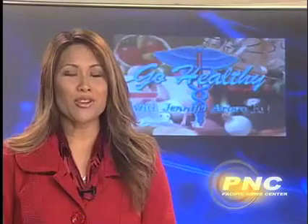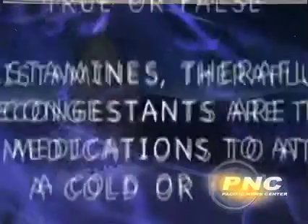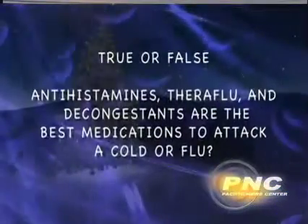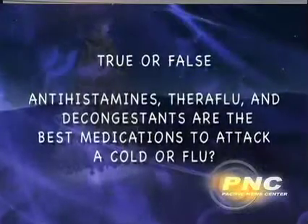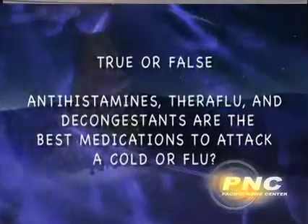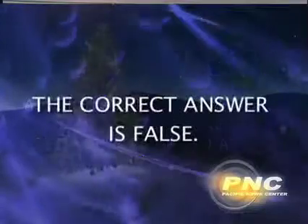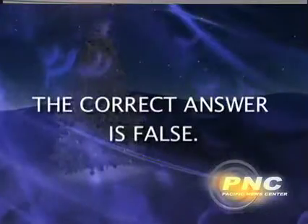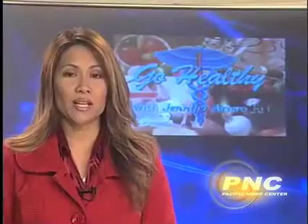Now it's time to test your IQ with this week's trivia question. True or false? Antihistamines, Theraflu, and decongestants are the best medications to attack a cold or flu. The correct answer is false. Antihistamines, Theraflu, decongestants, and many of the over-the-counter flu and cold medications only suppress the signs and symptoms.